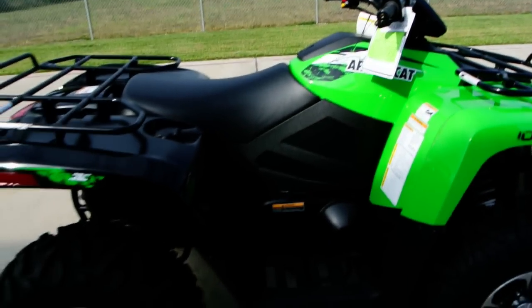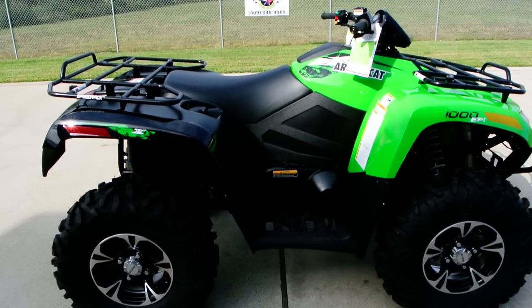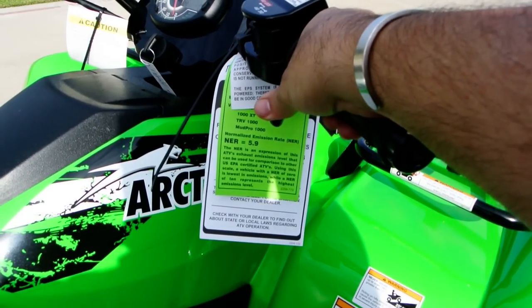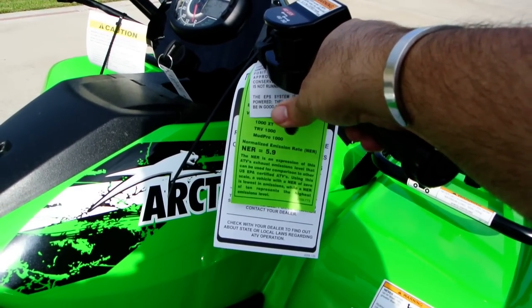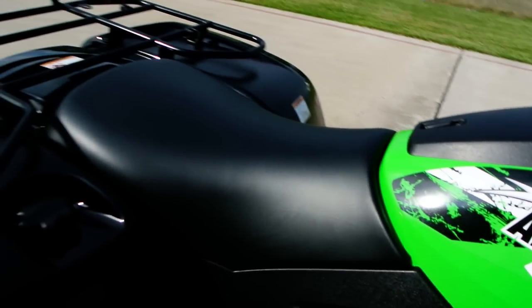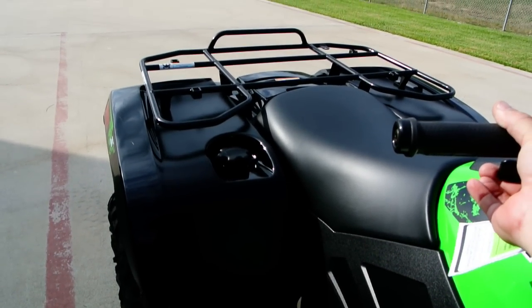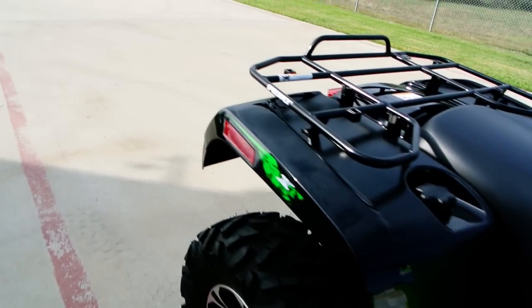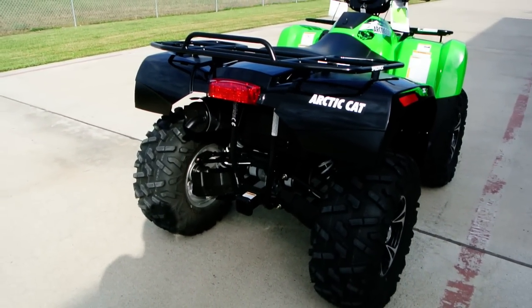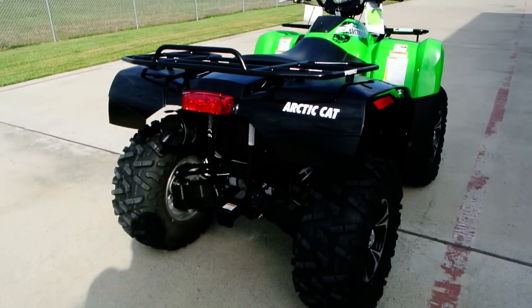It's not loud — it's got a nice quiet muffler. But you can definitely tell there's some motor in here.